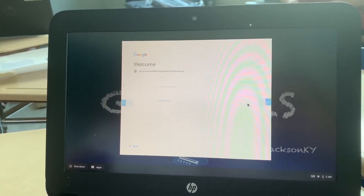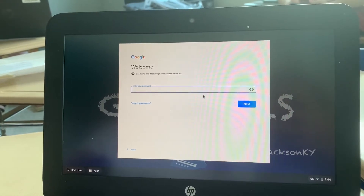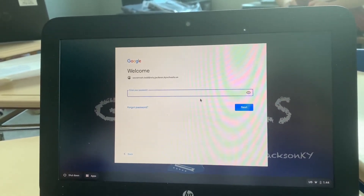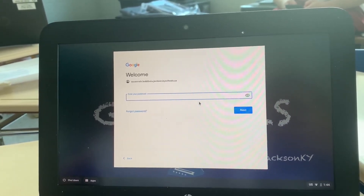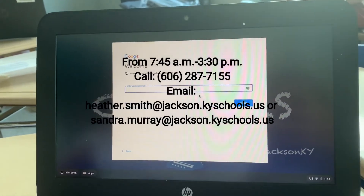Then you'll click next, and then you should know your password, but if you don't, you can contact Heather Smith or Sandra Murray at the high school. If there's an issue logging in, call 606-287-7155 between 8am to 3:30pm.